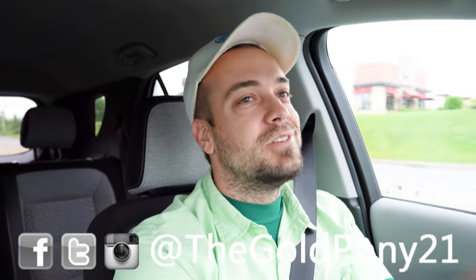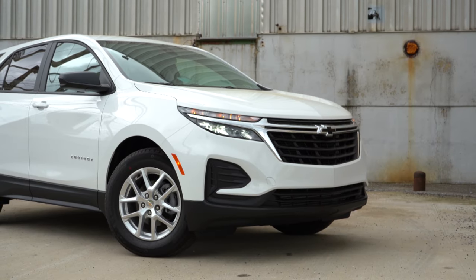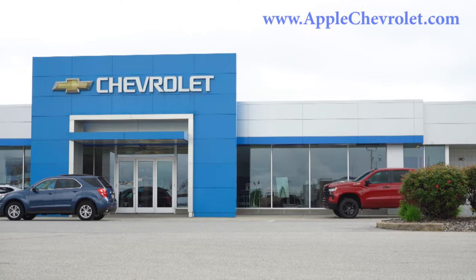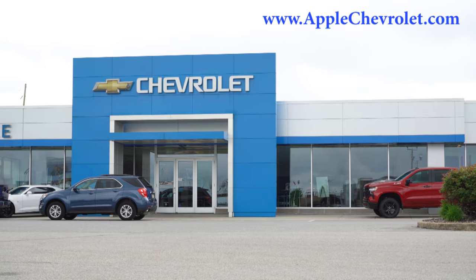What is up you guys, welcome back to another one. If you are new to the channel, I am Gold Pony. I do new car, truck, SUV reviews on YouTube. Today we are in the brand new 2022 Chevy Equinox, courtesy of Apple Chevrolet in York, PA. For more information on their inventory, please feel free to check out the link in the description box below.